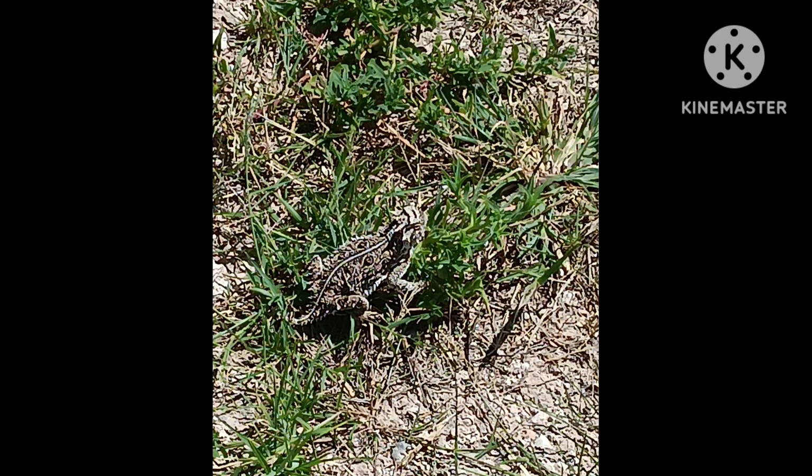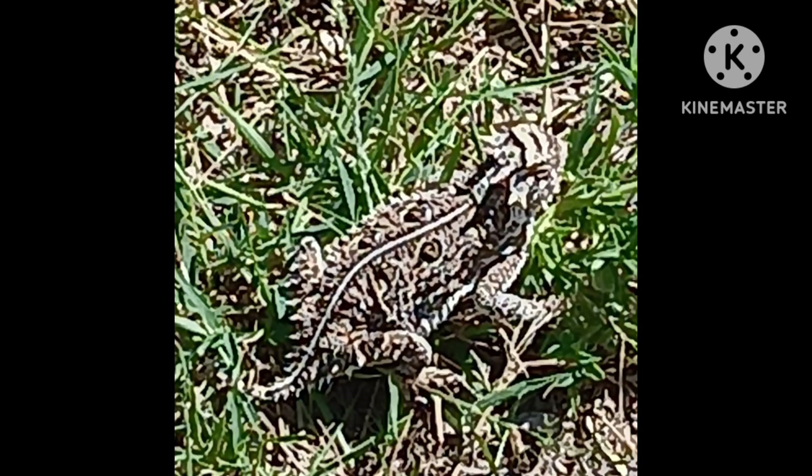Here's this horny toad. They're actually a lizard, but they're short — average size is about four inches. They can get up to seven or eight inches, but mostly they're small. They're flat, and they can make themselves even flatter. They can also puff themselves up to twice their size to make a predator think they're too big to fit in their mouth.